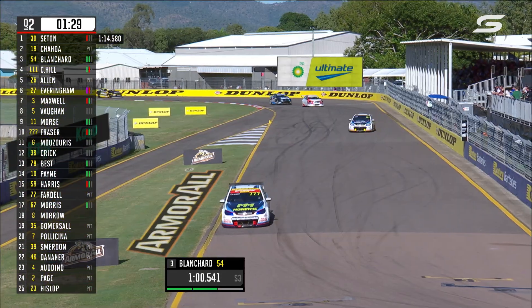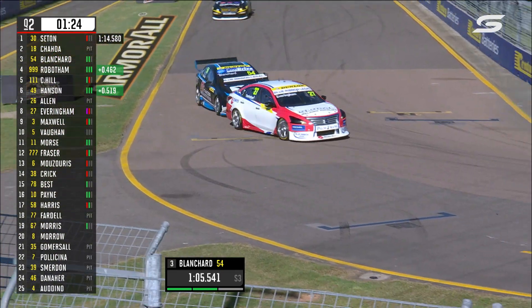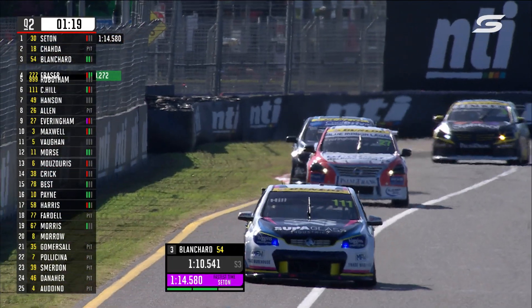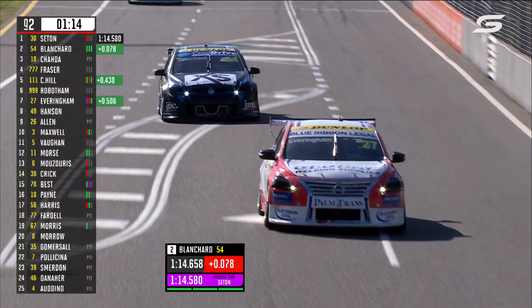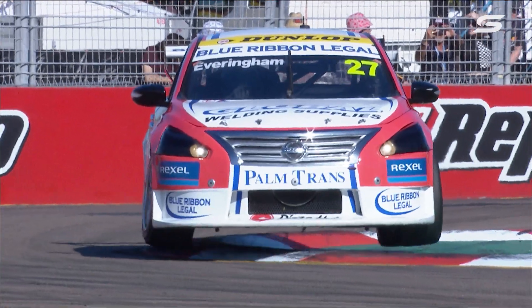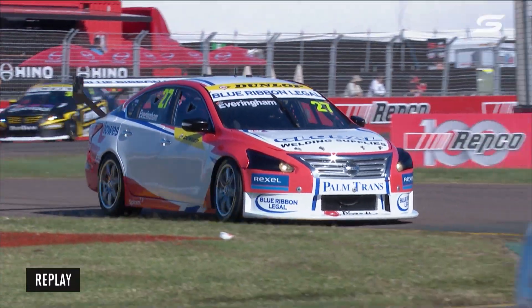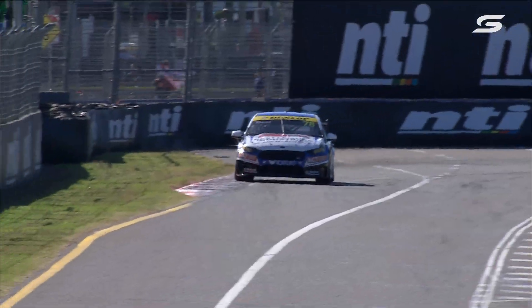Blanchard was on a personal best — he sits third at the moment. Aaron Seaton clinging to the Armoural pole, but we've got some fast laps to come. Kyle Allen has been slotted down to seven. There's Jay Hanson — goes up inside the top ten nicely. Goes to fourth, then drops down to sixth. And Blanchard, despite the traffic, was good enough to miss the pole by seven-thousandths — that definitely would have been a pole lap for Tim Blanchard, should he not have got caught up behind Tyler Everingham. Everingham took too much kerb at turn seven, upsetting the car, and got it all wrong at eight — so that lap was over.